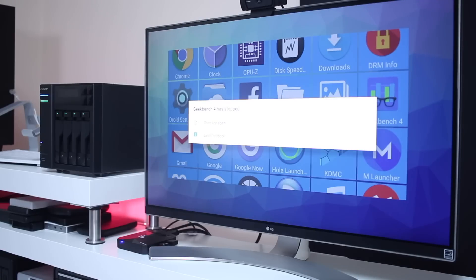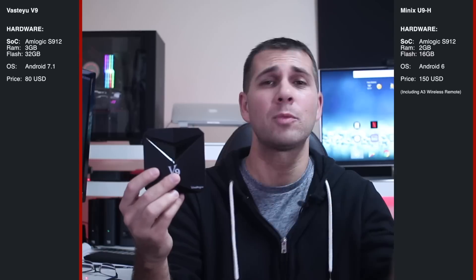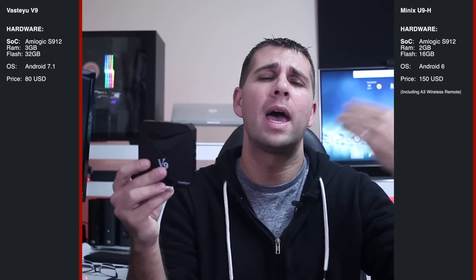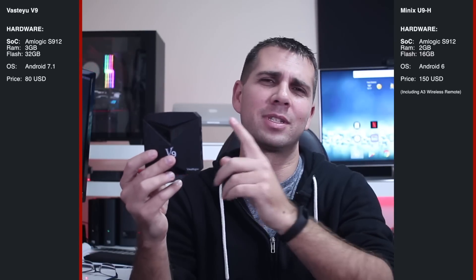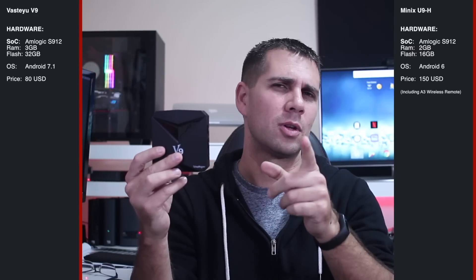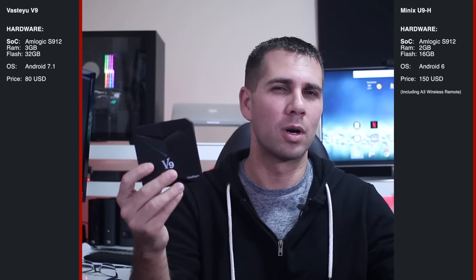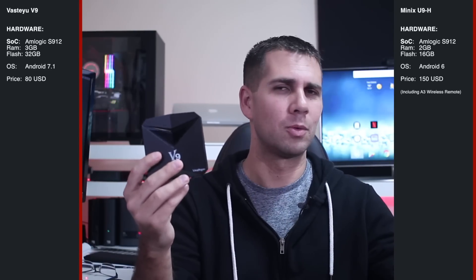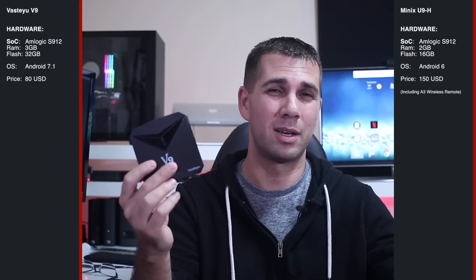The question, and this is a really fair one: when we look at the Minix U9H connected right over here, which works 24x7 and we can do emulators and so on, if we look at the specifications, it has the same AMLogic S912, but only 2GB of RAM compared to the 3 that the other box has, 16GB of flash storage compared to 32GB, and Android 6 instead of Android 7. Someone who doesn't know how these things work will look at these two boxes and say this cheaper one is more advanced — and that answer is completely wrong.